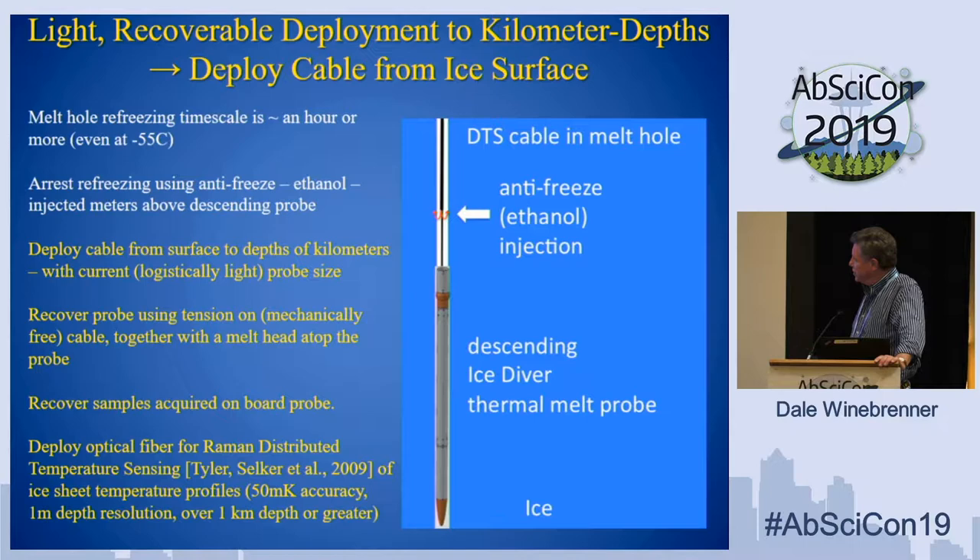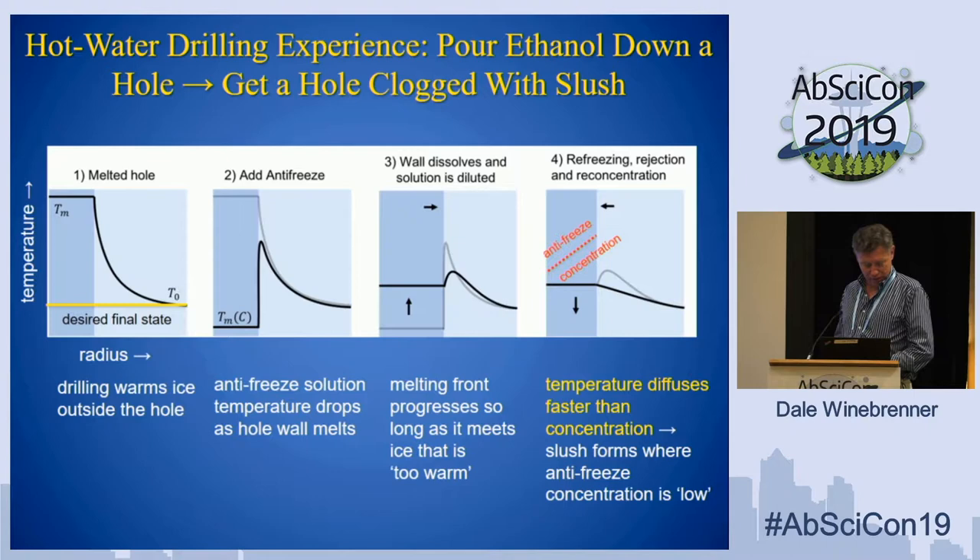The schematic idea is that the probe goes down and we inject ethanol at some distance above it. We choose ethanol because it's lighter than water. Ice sheets are colder at the top than at the bottom, so you need more antifreeze at the top, and you want that to float on the more dilute solution beneath. So ethanol is a more miraculous material than perhaps you realized.